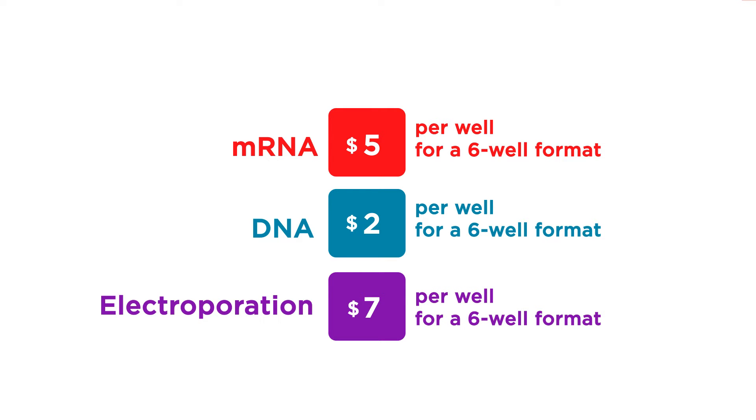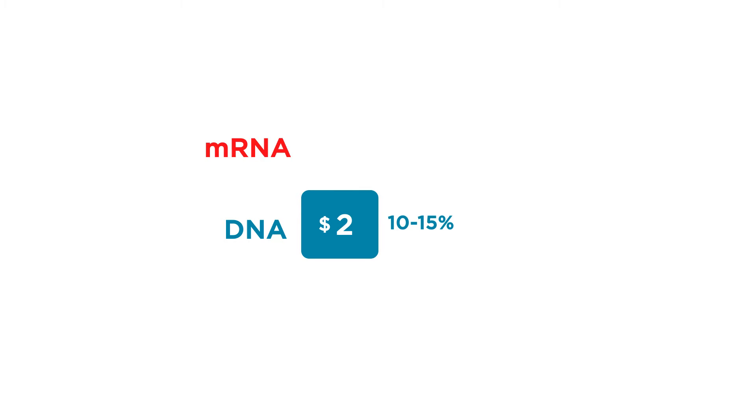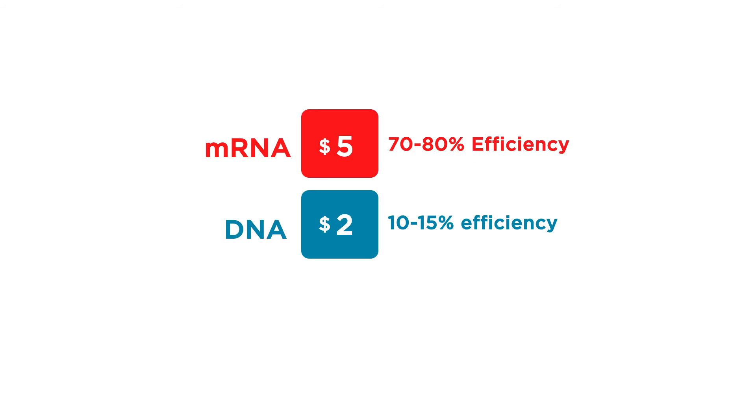But the efficiency of transfection significantly offsets these costs. To get the same number of transfected cells using DNA, with an average transfection efficiency of 10–15%, you would need to do almost 4 times as many transfection experiments to match mRNA transfection, which can give you 70–80% efficiency in the same cell type.